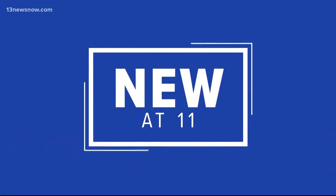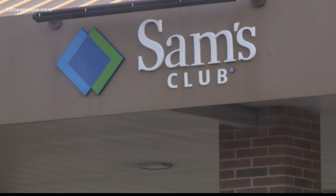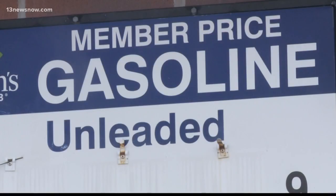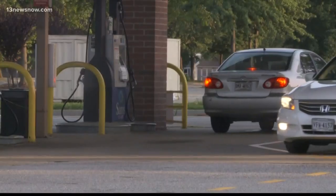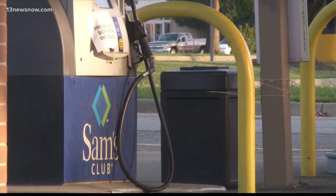A local Sam's Club is cleaning out its regular grade gas pumps because they had diesel fuel in them. It happened at the Western Branch location in Chesapeake. Some customers say they've noticed problems with their cars after filling up there. A spokesperson for Sam's Club tells us the company found out about the problem this morning, and that the affected tank serves other businesses, not just Sam's. Sam's Club has shut down the pumps while they clean them out. If you filled up there and got diesel instead of gas and your car is having a problem, contact management at Sam's Club.